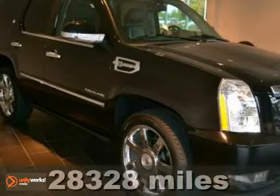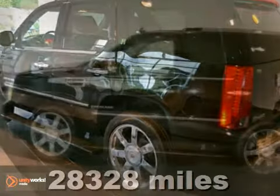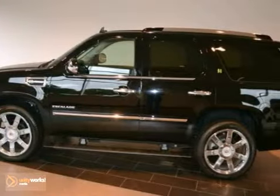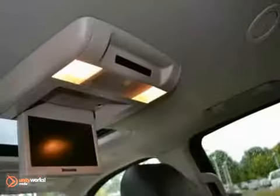Do you want it all, especially superb fuel efficiency? Here's a 2011 Cadillac Escalade Hybrid. It features a Vortec V8 engine, 4-wheel drive and leather seats. It has a clean Carfax and gives surprisingly good fuel mileage. You'll be all smiles at the pump.